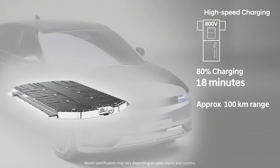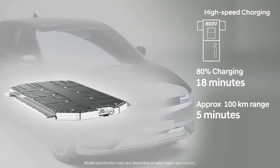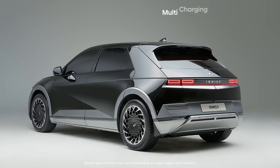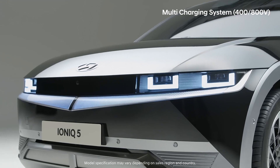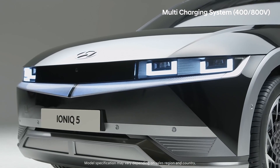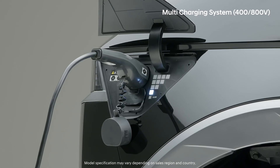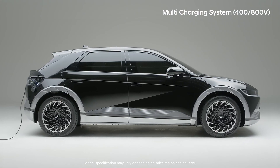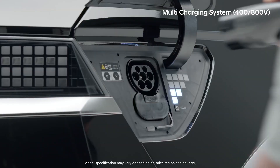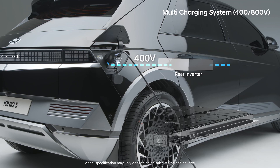You can secure about 100km of driving distance even by charging for only 5 minutes. But if the battery is 800V and the charging infrastructure uses 400V, shouldn't there be a separate boost converter? Thanks to Hyundai's multi-charging system, it is possible to directly charge the battery using 400V infrastructure without a separate converter. The multi-inverter receives the 400V and boosts it to 800V to charge the high voltage battery.